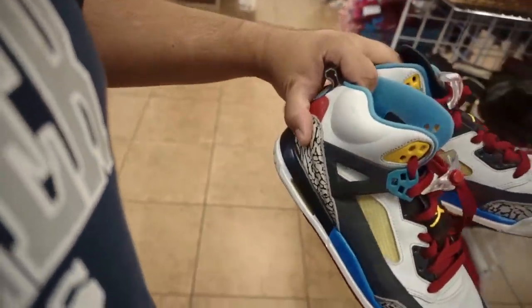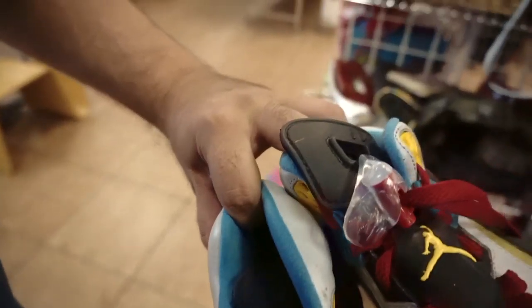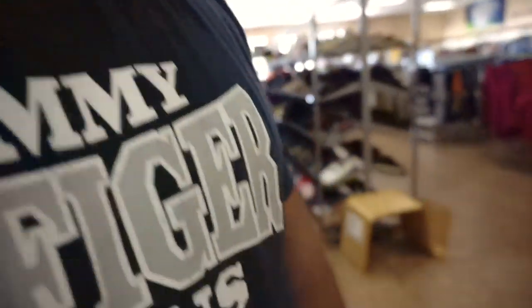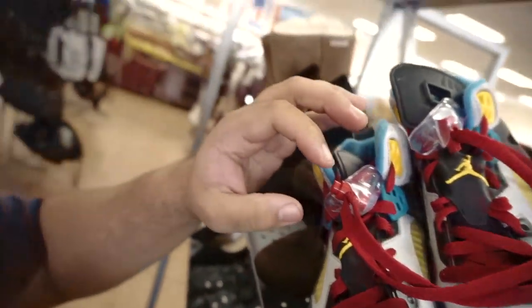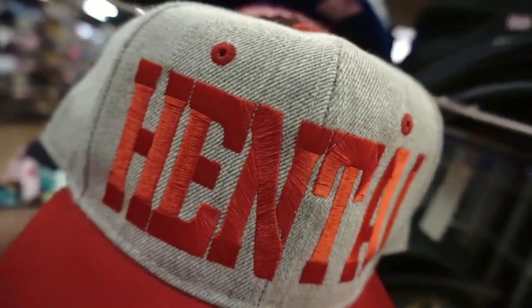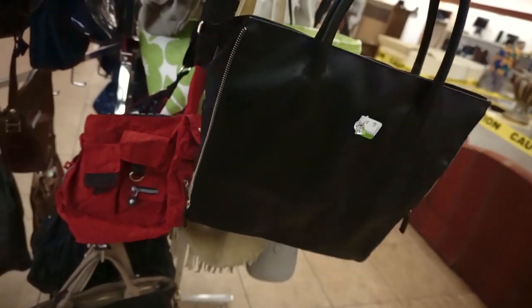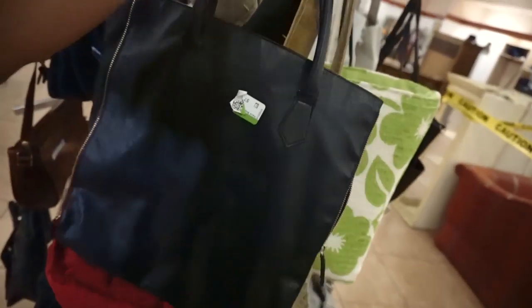At the new spot now. Got the Son of Mars — you familiar? Size seven white for twelve bucks. Not bad, but it's probably not gonna be a scoop, though it's got those lace locks. Looking in the bags — came up on the Givenchy parfums bag, but this one's just got no sand if you know what I mean. No grit, it's just whatever. They want eight bucks.